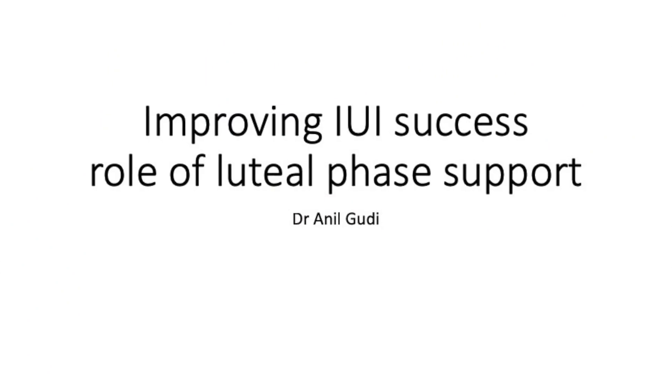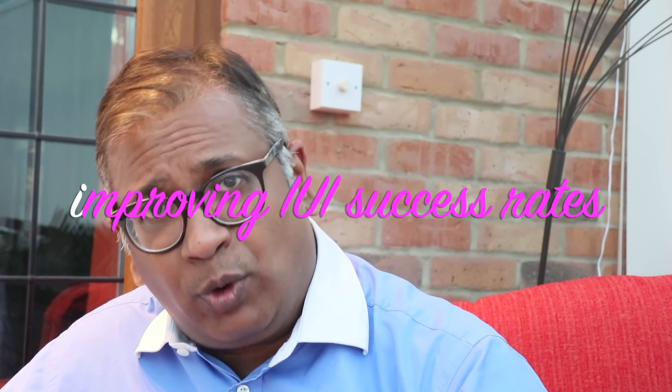Today we discuss another topic of clinical importance: how do you improve IUI success rates, and what is the role of luteal phase support? This is hotly debated. If you see almost all the evidence that has come up to date, the general agreement was that if you do stimulated IUI then you don't need luteal phase support, because the corpus luteum function is not disturbed — you've not used the antagonist and you've not done the long protocol. In all these cases you maintain an intact corpus luteum and thus an intact luteal phase. This has been the general belief, and there have been huge debates into looking at whether luteal phase support should or should not be given.